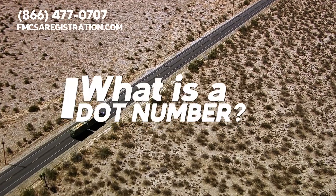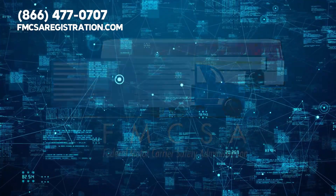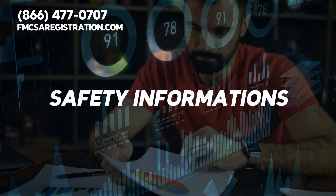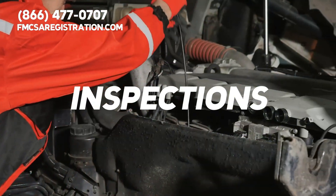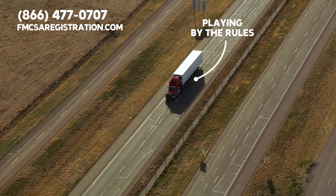First off, what exactly is a DOT number? It's a unique identifier given by the Federal Motor Carrier Safety Administration — think of it like a social security number, but for your business. It's used to track safety information, compliance reviews, crash investigations, and inspections. In short, it's what keeps commercial vehicle operators playing by the rules and the roads safer for everyone.